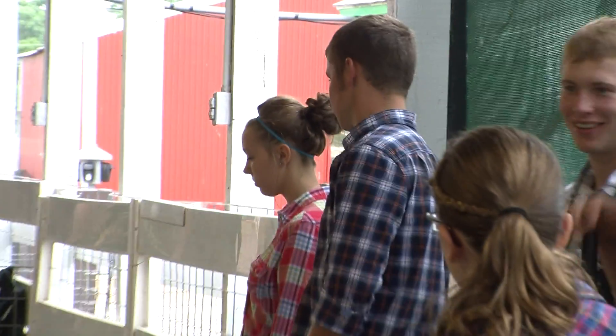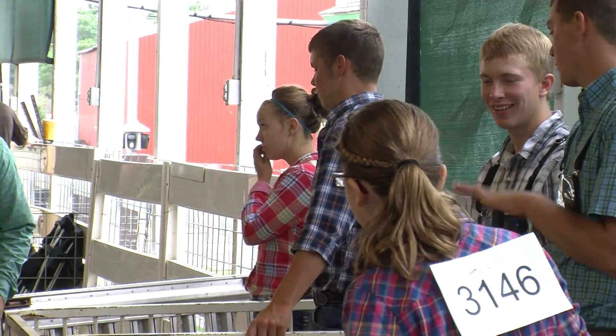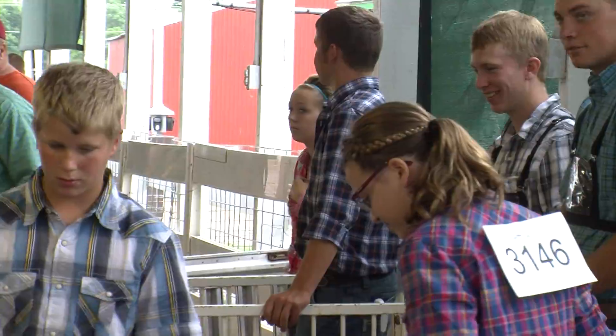We farm 1,500 acres of corn, soybeans, and wheat. We have a 1,000 head hog finisher barn and roughly 40 Limousin-Angus cows. We sell the bull calves on Wolf Limousin's annual production sale — they are a highly known Limousin breeder.